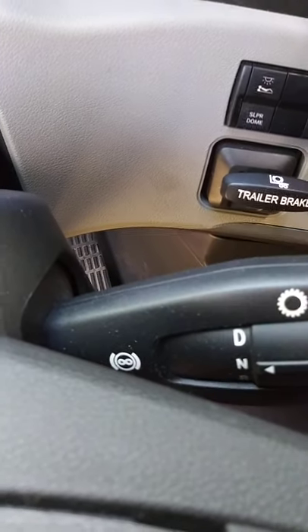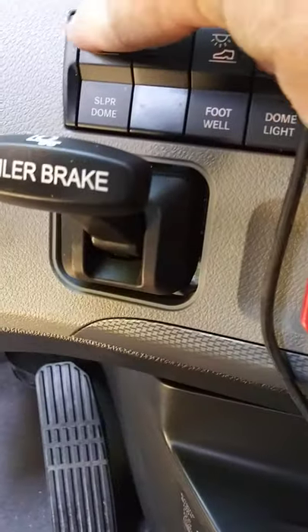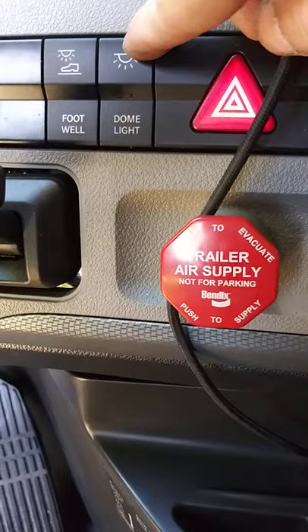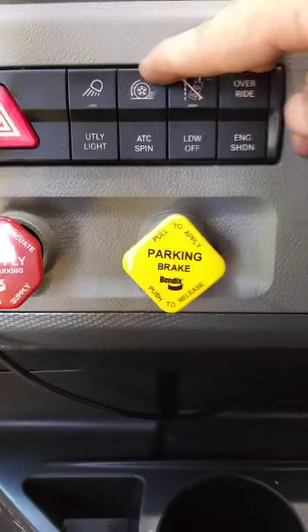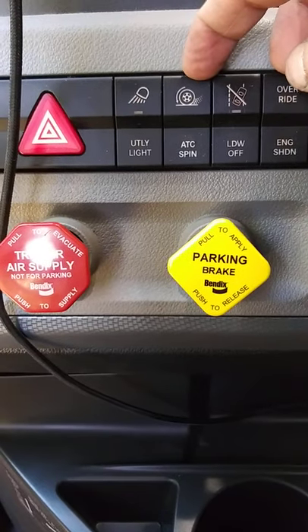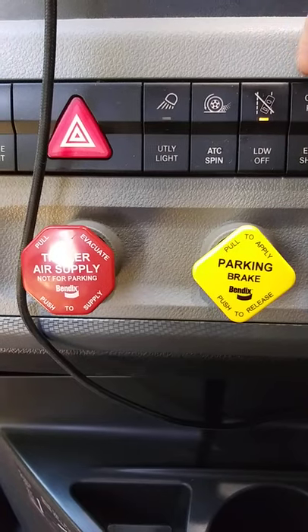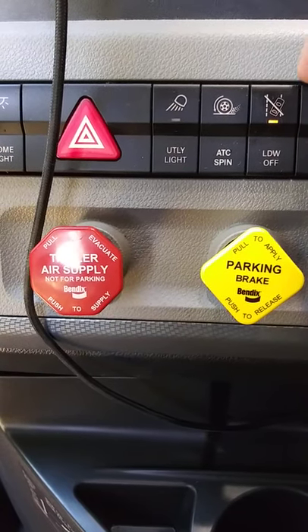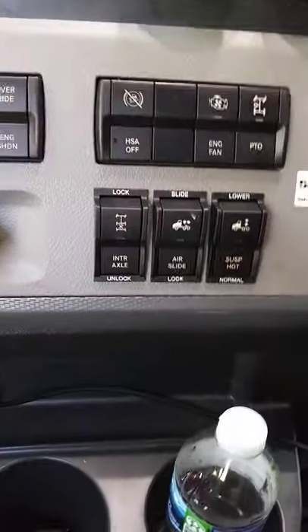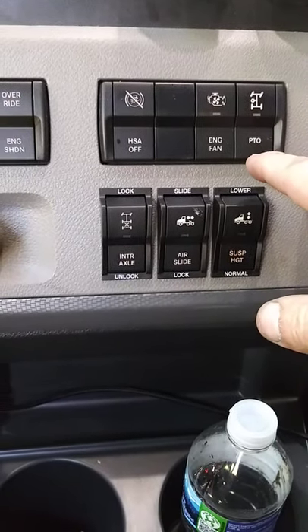Down here: sleeper dome, footwell dome light, four ways, utility lamp, automatic traction control to shut it off and allow the truck to spin. This is the lane departure warning system — you can shut it off but it only stays off for a little while and comes back on automatically.